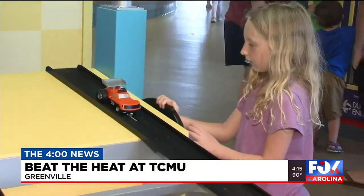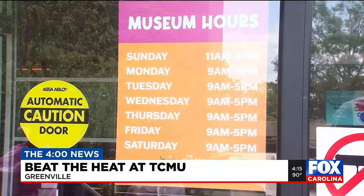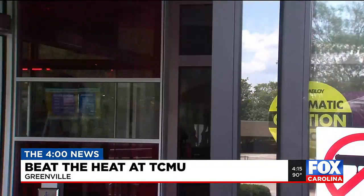When are you open and how much does it cost? We are open seven days a week, Monday all the way through the whole week — 9 to 5 during the week, Sundays 11 to 5. And if you are local, it's $13 a person.